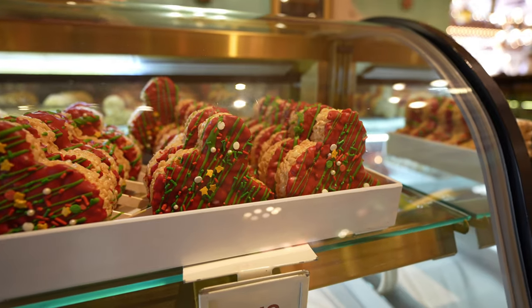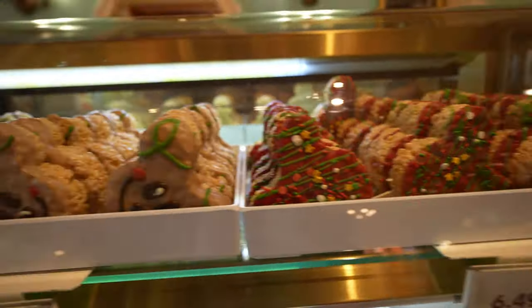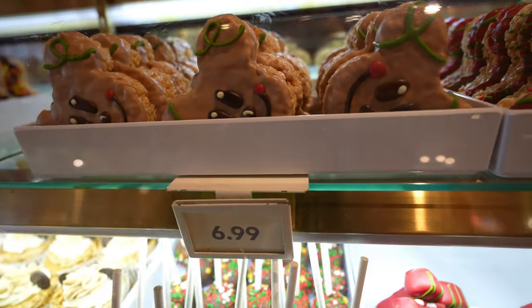The only new thing at Disney Clothiers today was the Loungefly bag. I think it was new anyway — it's my first time seeing it. We ended up crossing the street to Candy Palace, and they have some new holiday treats. They have this really pretty Rice Krispie Treat for $6.49, and the Mickey Mouse Gingerbread Rice Krispie Treat for $6.99.